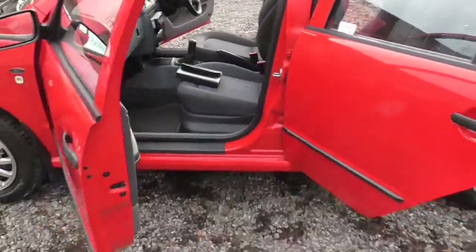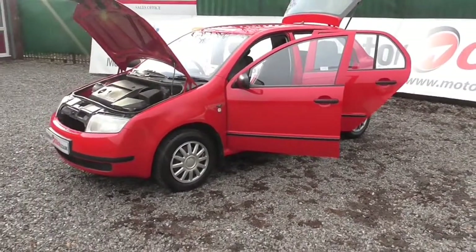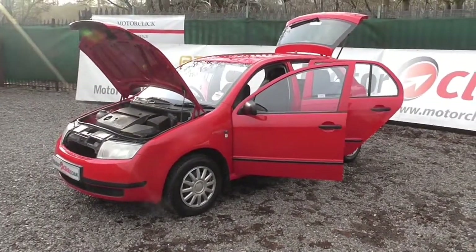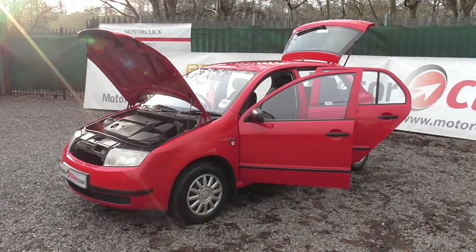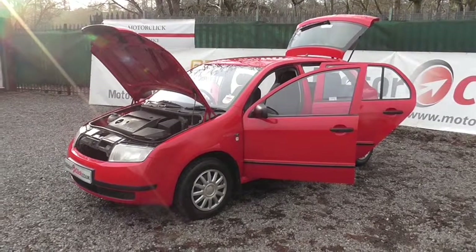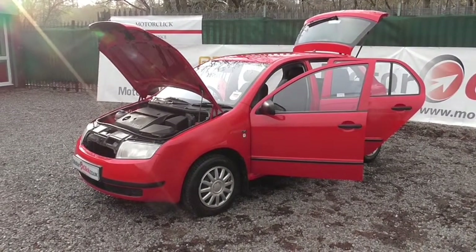If you need any further information on this Skoda, please don't hesitate to contact us on 0161 494 5188. One of the team here will help you and basically guide you around the car. So give us a call. Thanks for viewing Motoclick TV and I hope to see you soon.